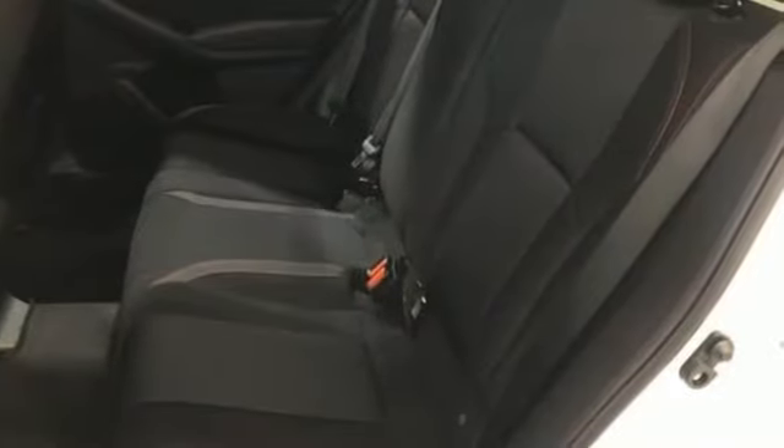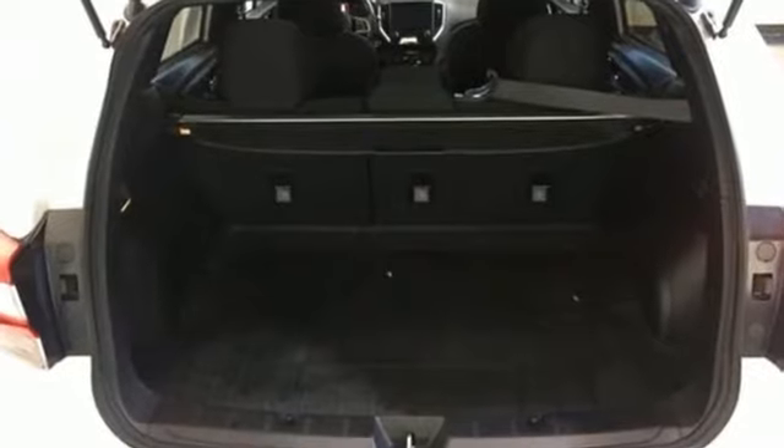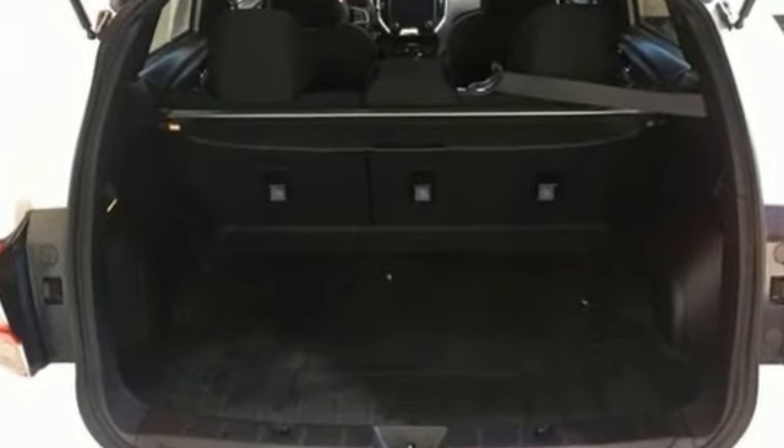And continuously variable automatic transmission. Capable, safe Subaru. Stop in for a test drive and make it yours today.